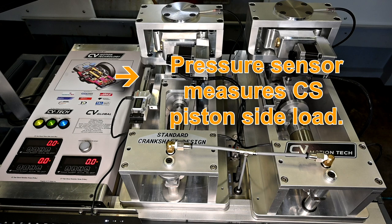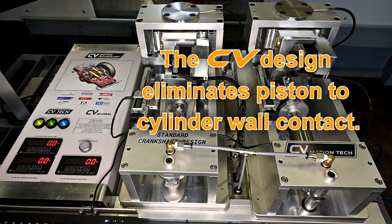The crankshaft unit uses a load cell to constantly measure piston side load. With the unique CV design, the piston has no cylinder wall contact and so there's no side load to be measured.